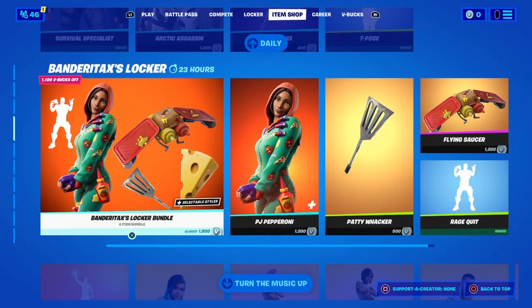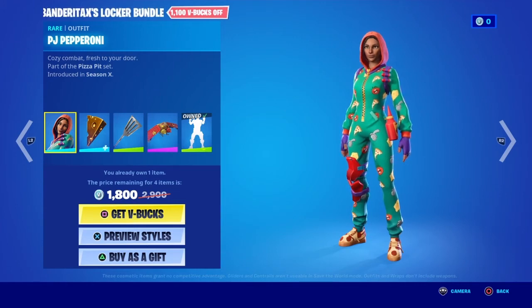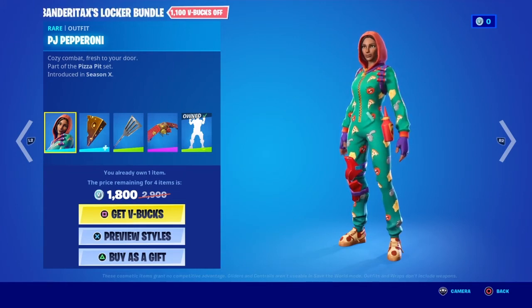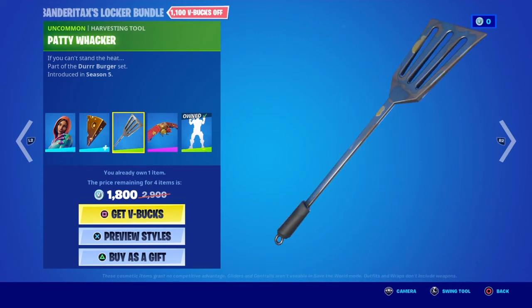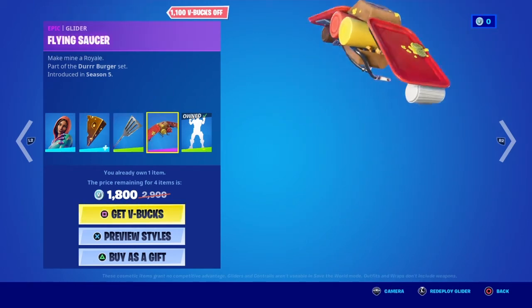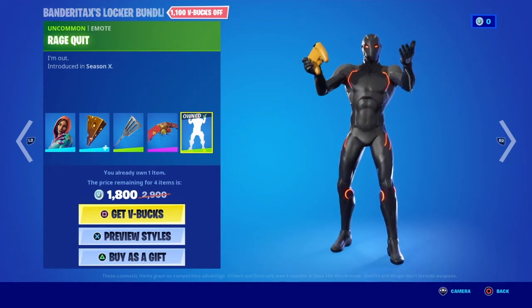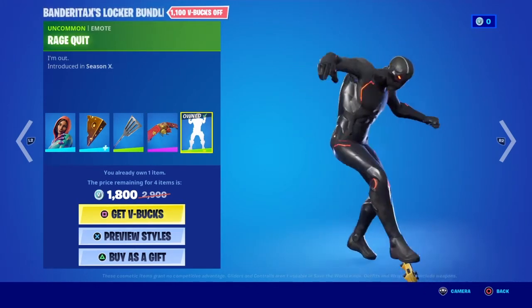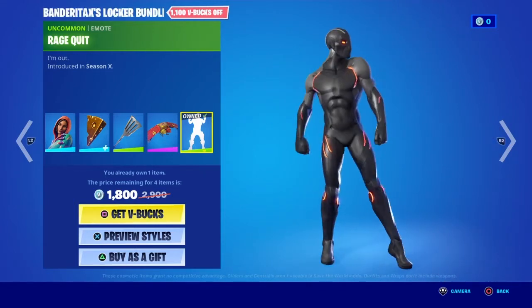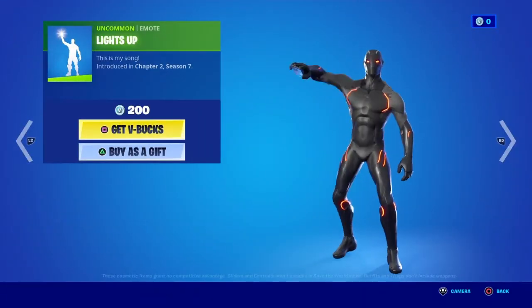We have all this back — we have the Brennard Tracks locker bundle. We have the PJ Pepperoni skin with the Pipeline Cheesy back bling, the Party Wacker pickaxe, the Flying Saucer glider, and the Rage Quit emote. You can get it all separate if you wish to do so.